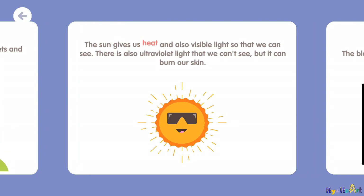The sun gives us heat and also visible light so that we can see. There is also ultraviolet light that we can't see, but it can burn our skin.